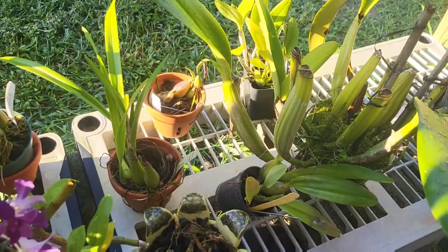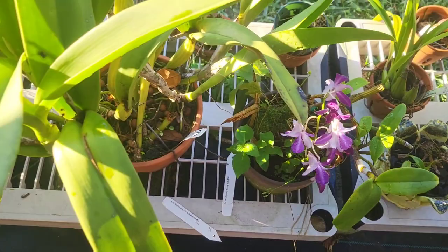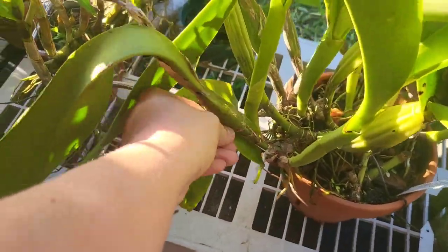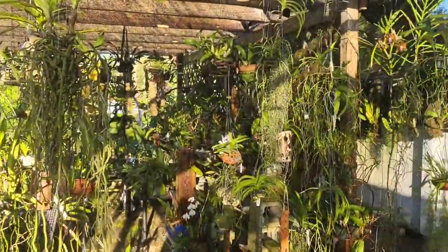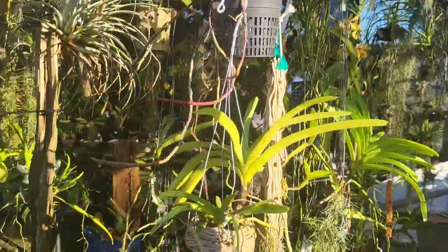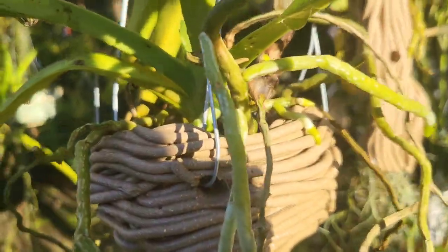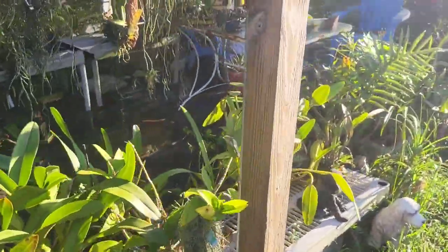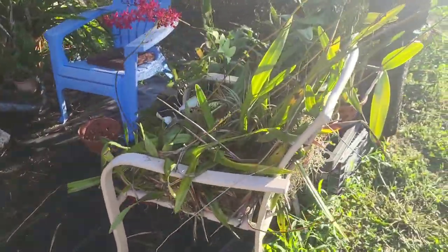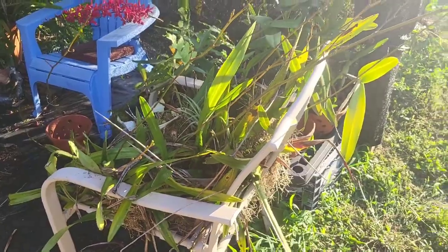That must be my iguanas getting fancy and starting to make bouquets for their caves. You are doing good, you are doing good. Let's go see what else we have here.